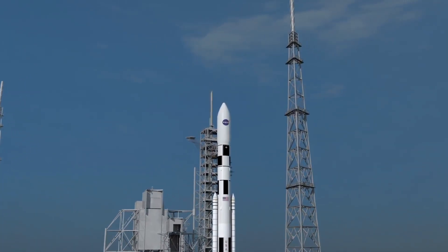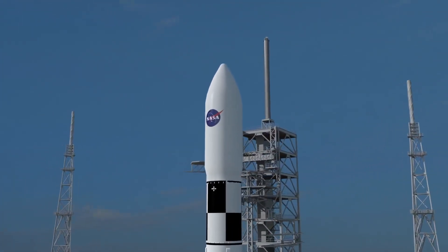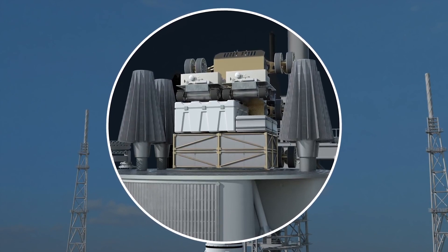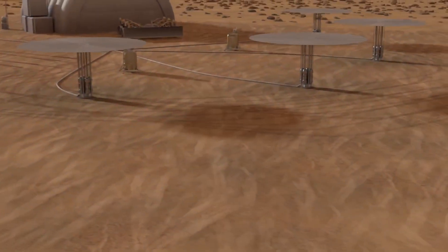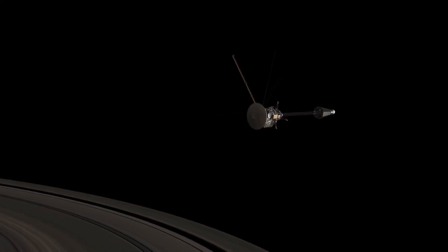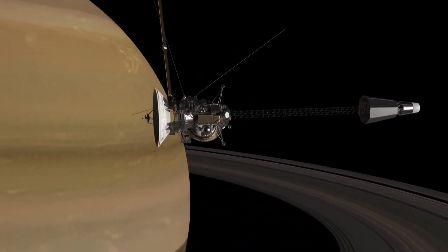A great deal remains to be done, but with the successful completion of the nuclear test in Nevada, NASA is coming ever closer to the reality of a space-qualified nuclear reactor. Over the coming years, the reliability and safety of Kilopower will be tested to assure that when the new era of space exploration begins, all systems will be a go.